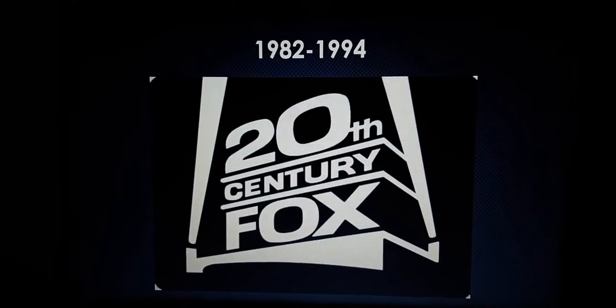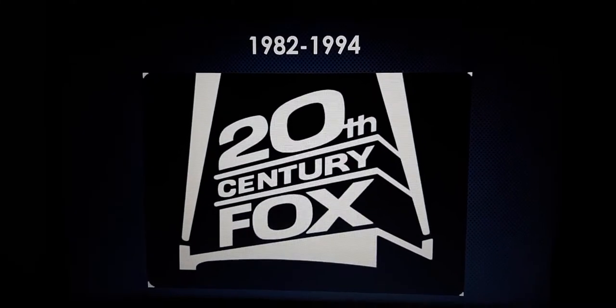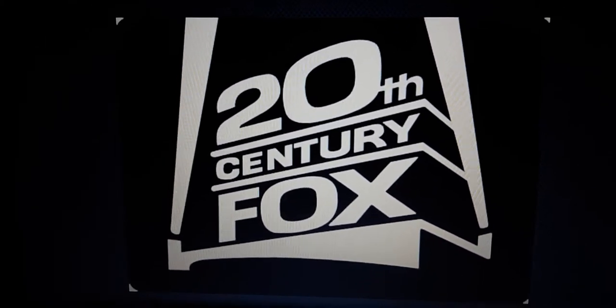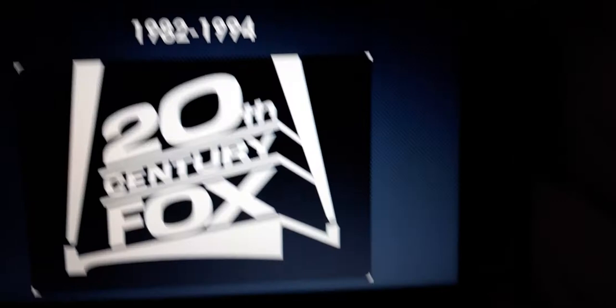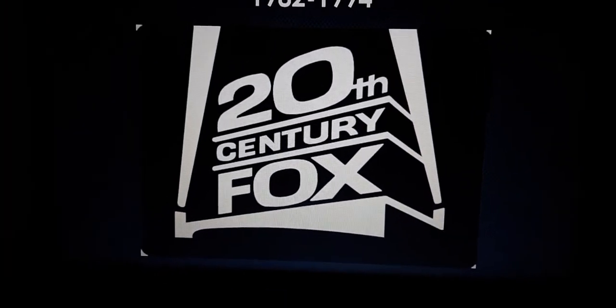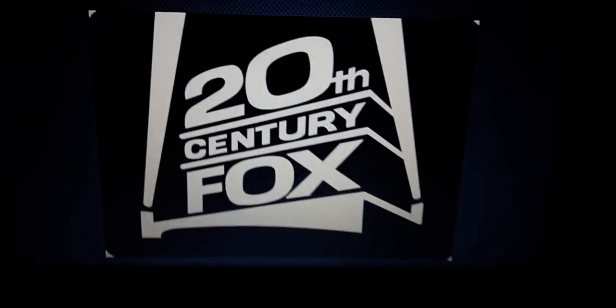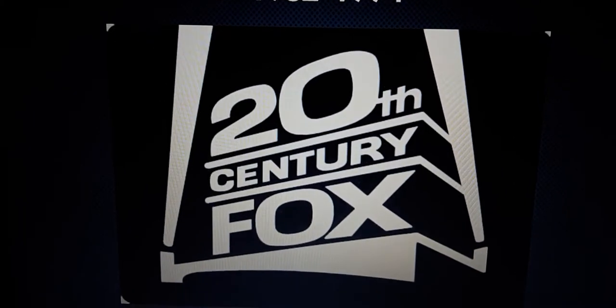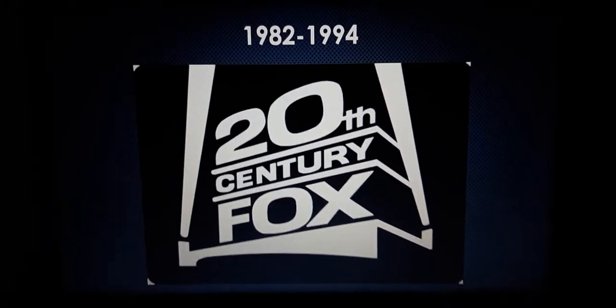1982 to 1994. The structure looks different, similar to the arch structure, though the arch is being replaced with a more common version of the 20th Century Fox logo. The 20th Century Fox logo looks different, including the slanted O, plus the two searchlights that have been changed. The word Century and Fox have been different, the white lines have changed, and the structure looks different as well. And also the inverted version.